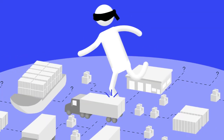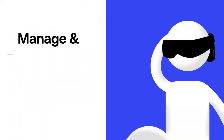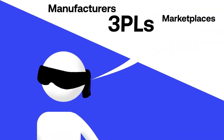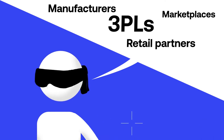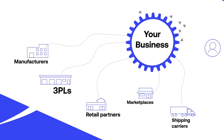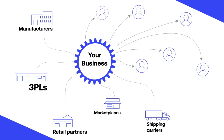Wild guess: your supply chain is a mess. You're trying to manage and coordinate operations across manufacturers, 3PLs, marketplaces, retail partners, and shipping carriers to make sure that your products are where they need to be and reach your customers in a timely manner.